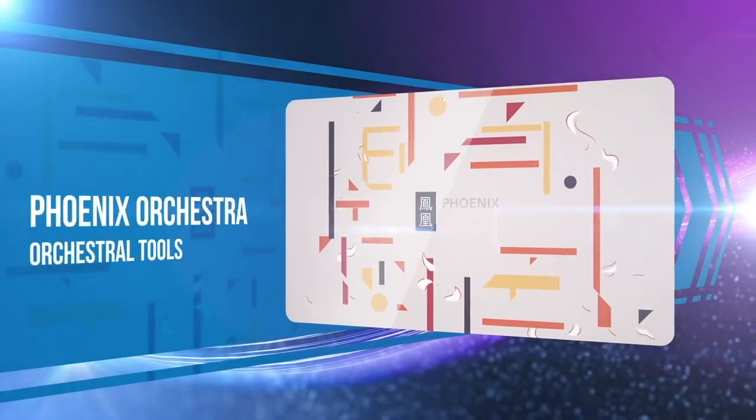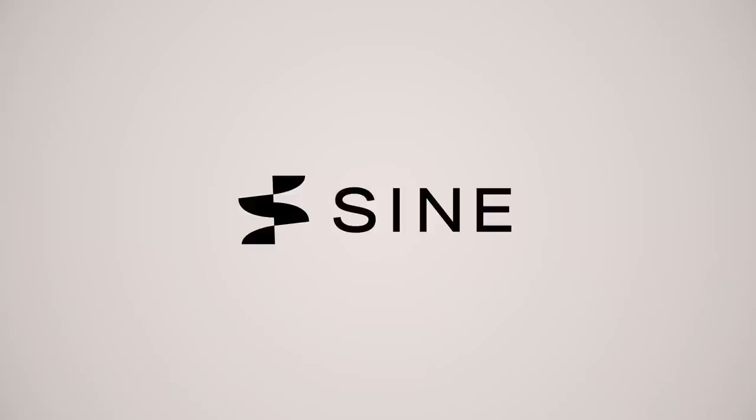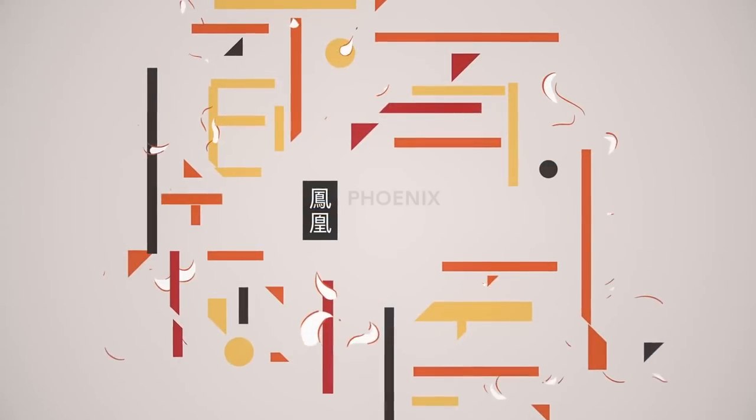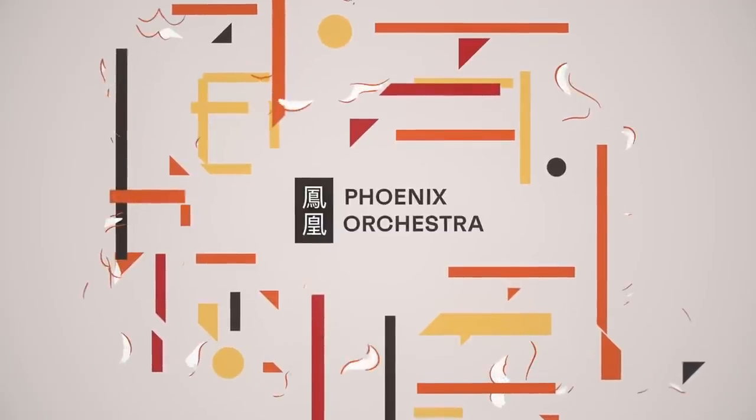Created in collaboration with composer Harry Gregson-Williams and Richard Harvey, Orchestral Tools' Phoenix Orchestra stands out on the list. The library was created to score Disney's live-action Mulan movie and contains a range of authentic solo and ensemble Chinese instruments.